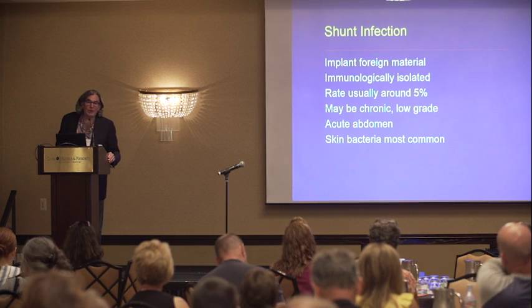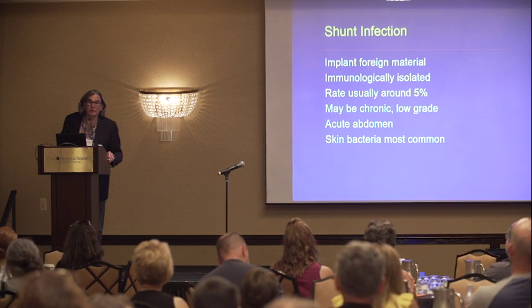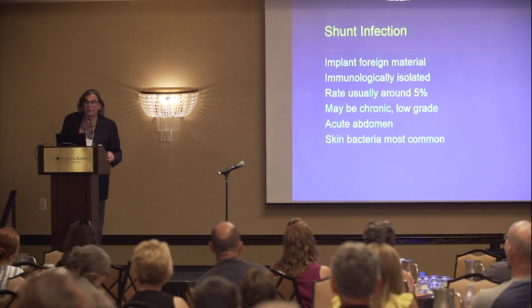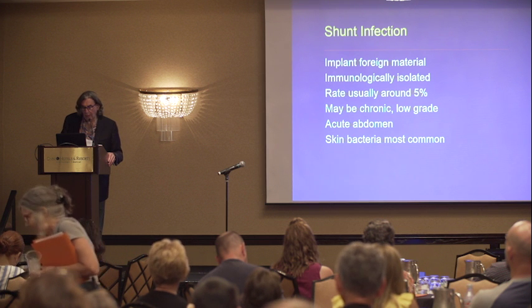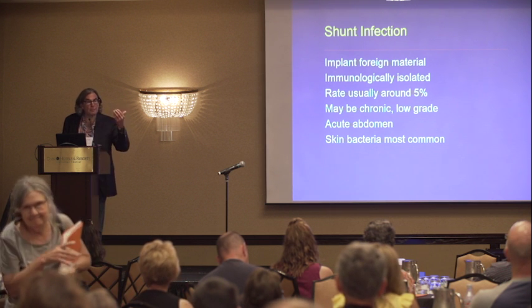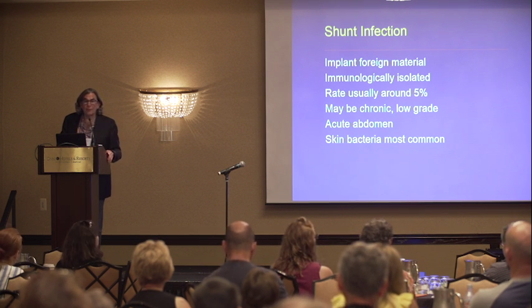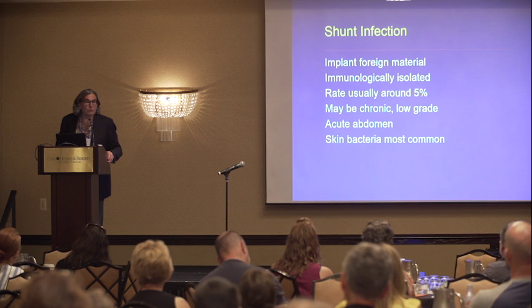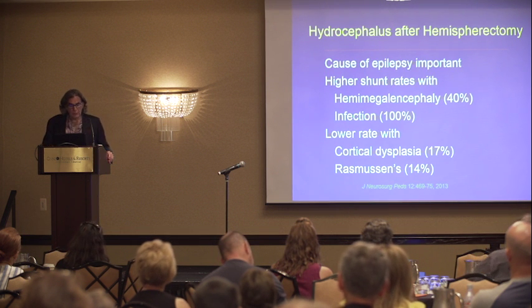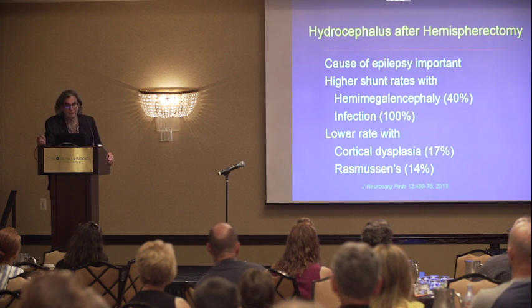Shunt infection is a major problem. It occurs in about 5% of cases, about 2% at our institution, but nationally as high as 8–10%. It may cause shunt malfunction and causes kids to become symptomatic — something we all have to be alert to. Because it's a foreign material implanted into the brain, patients are at risk of infection when a shunt is placed. So, what about hydrocephalus after hemispherectomy — which is of course why we're talking about any of this?